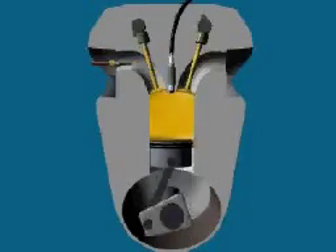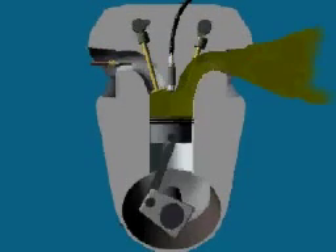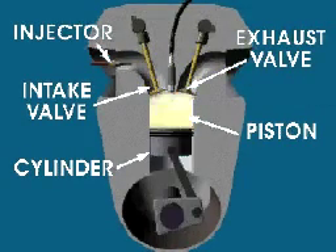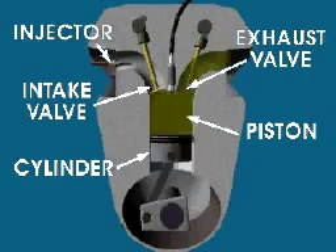The engines of most cars operate on a four-stroke cycle. During the four strokes of this cycle, a piston moves down and up inside a cylinder. Valves help control the flow of fuel and air into the engine and the flow of exhaust out of the engine.